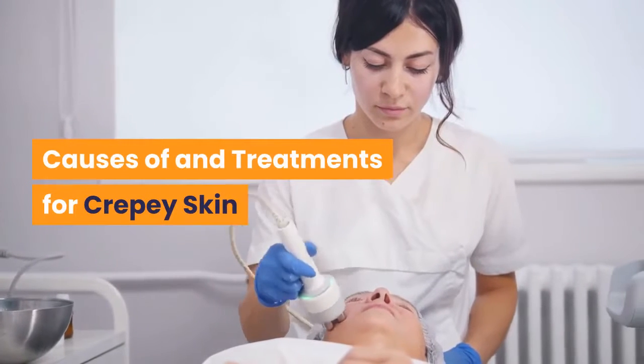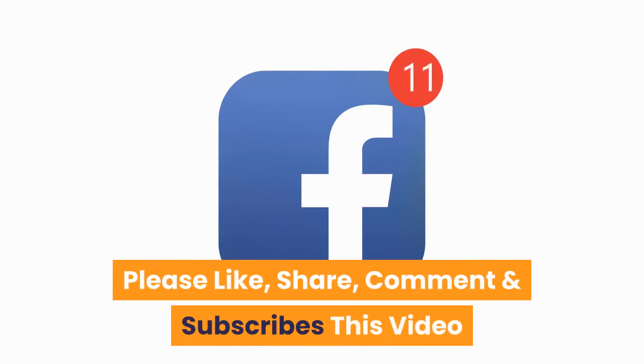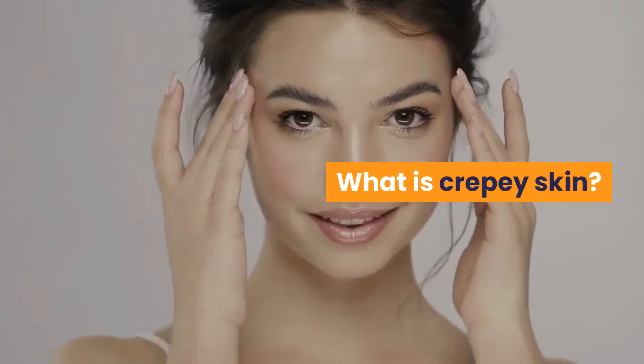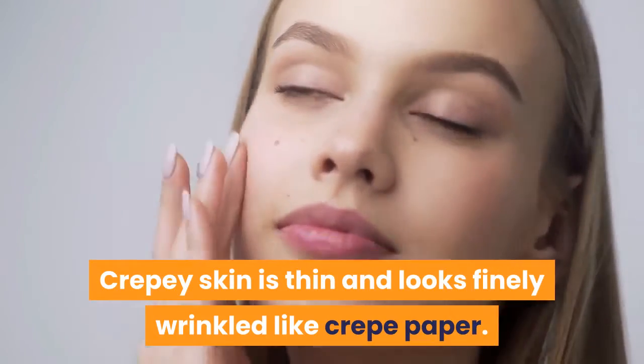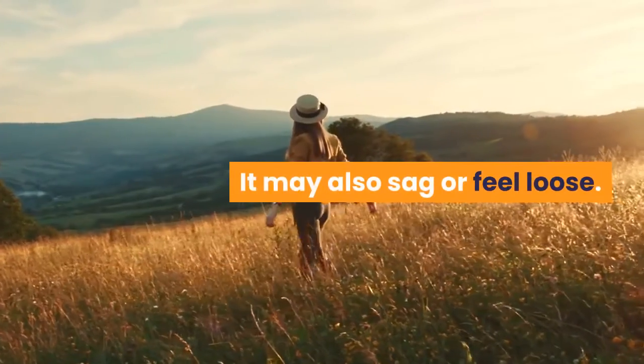Causes of and Treatments for Crepe Skin. What is Crepe Skin? Crepe skin is thin and looks finely wrinkled like crepe paper. It may also sag or feel loose.